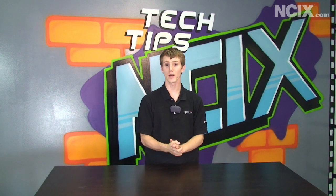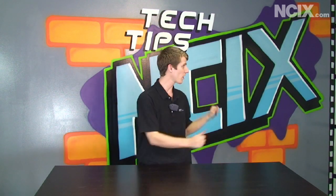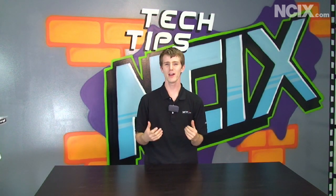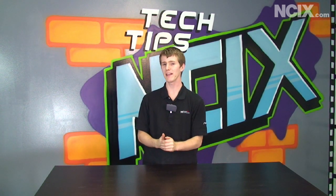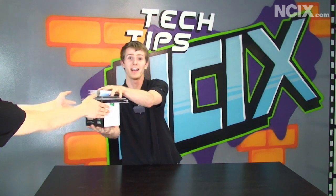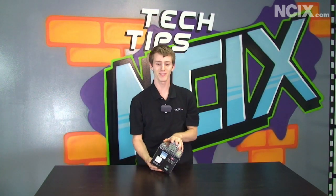As you can see, today we have our brand new Tech Tips set. We've got our completely new background, and in keeping with our more modern urban theme, today the cameraman is going to be giving me mad props for today's episode. There are my props.